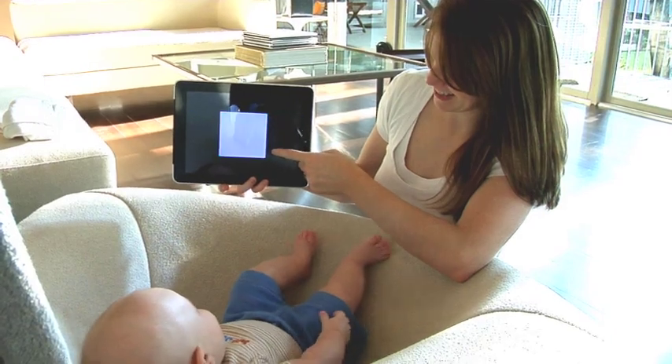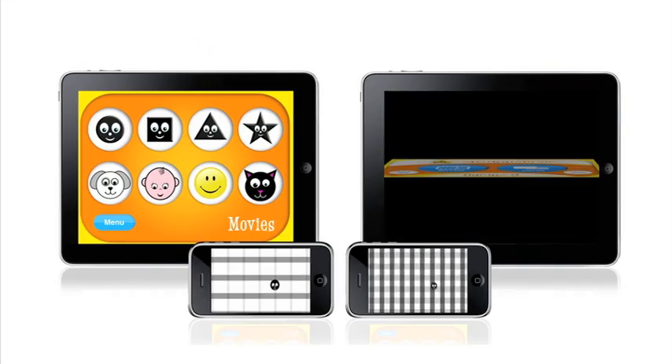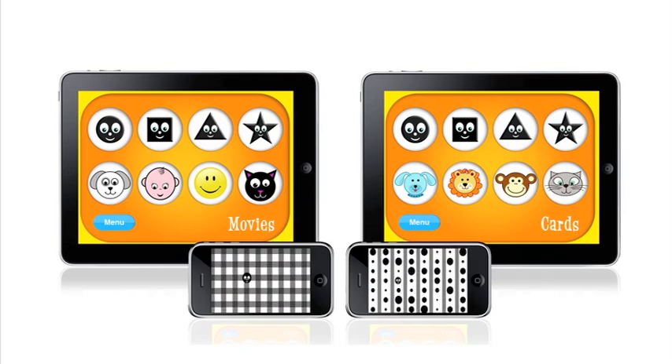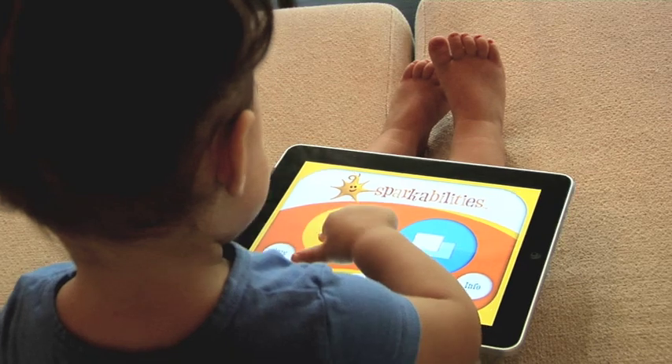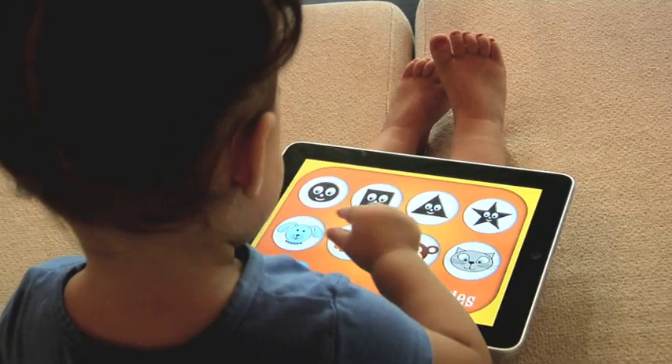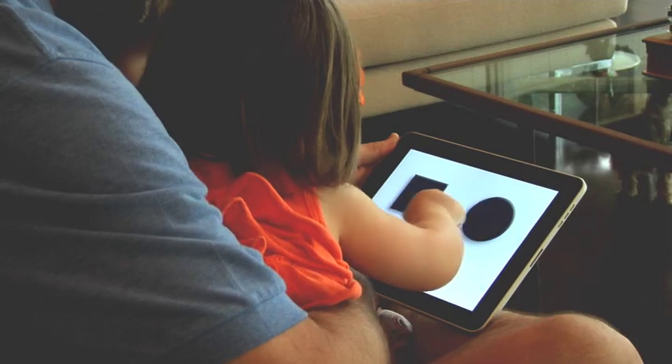Whether you're on the go with baby or just looking for something fun and educational to do at home, SparkAbilities has the app for you. The SparkAbilities Babies 1 and Babies 2 iPad and iPhone apps are specifically designed for babies 3 to 24 months old. Each app includes 8 engaging movies and 8 interactive card sets designed to develop essential learning skills.